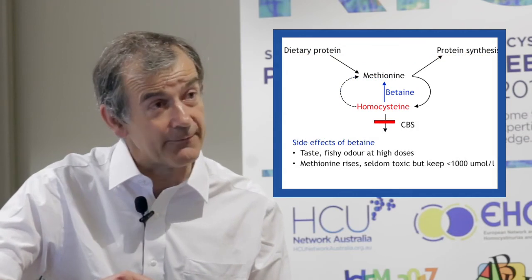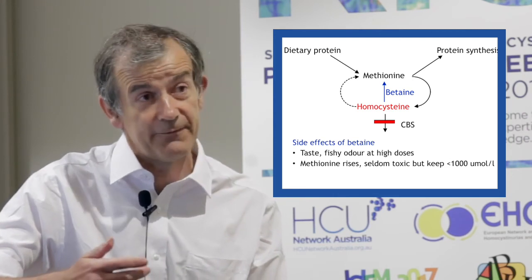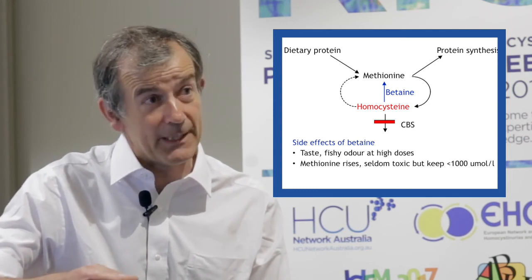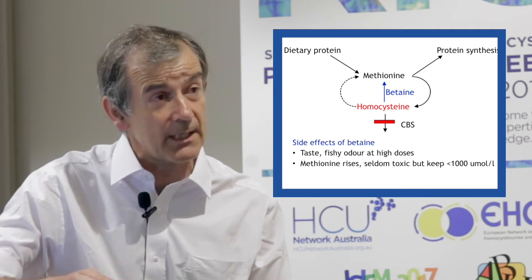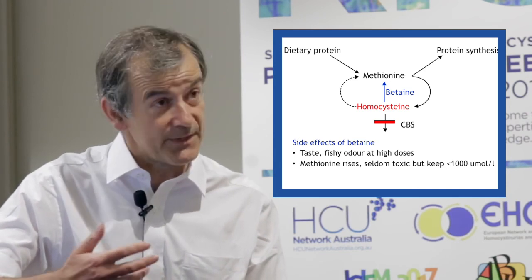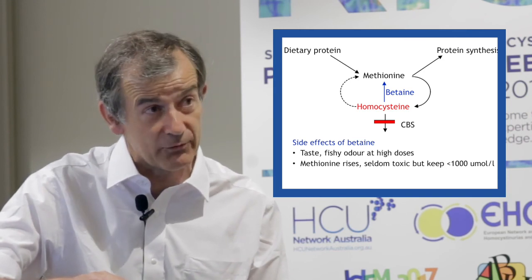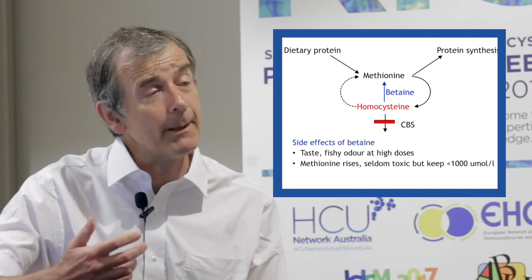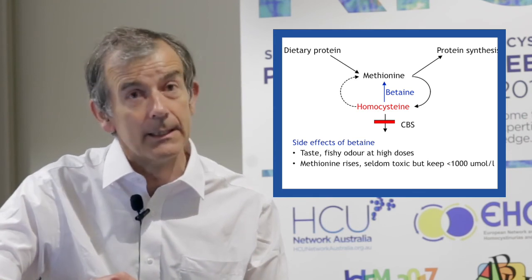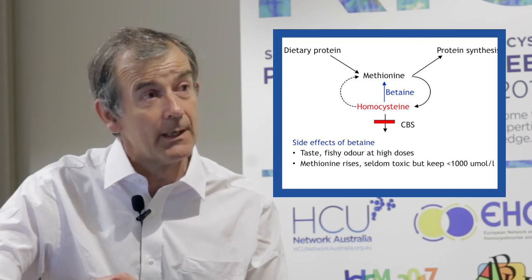Betaine has few side effects. It has a taste not everybody likes, and at high doses it can cause a fishy smell. But the main concern is about the rise in methionine levels. There have been reports of cerebral oedema in a few patients who have had methionine levels above 1,000 micromoles per litre. But if you are combining betaine treatment with a low-methionine diet, it is unlikely that methionine levels will reach that stage, and betaine does seem to be very safe under other circumstances.